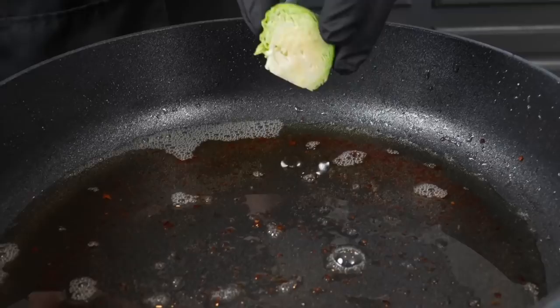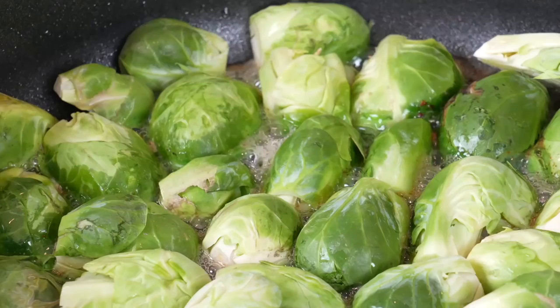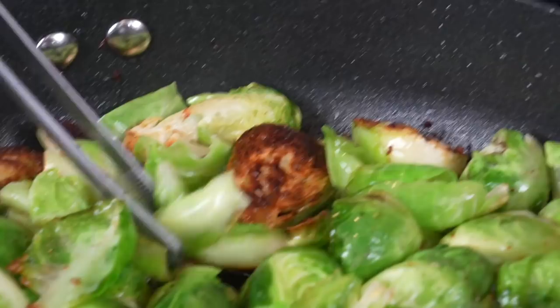Look at that bacon! We're going to set the bacon aside, let that drain, and we're going face down with the Brussels sprouts into that bacon fat. If you don't eat pork, you could always use beef bacon, or go in with some extra duck fat or butter. You need some sort of fat for those Brussels sprouts to really cook, sear, and absorb some flavor. Look at that beautiful golden brown color — that's exactly what we're looking for. We're going to flip those Brussels sprouts over once they all achieve that same color and make sure they're cooking nice and even.